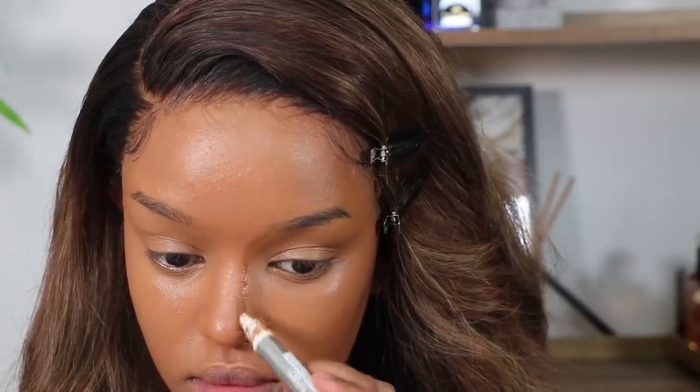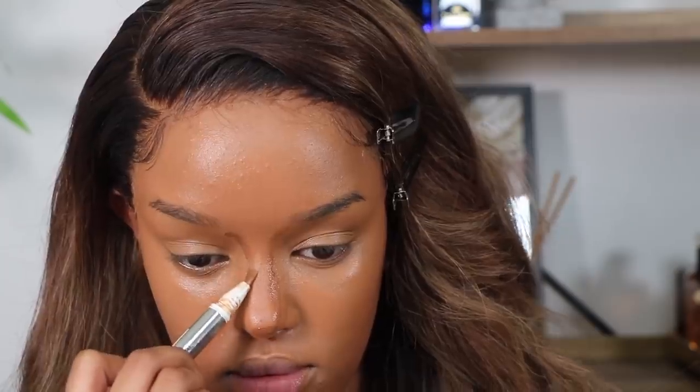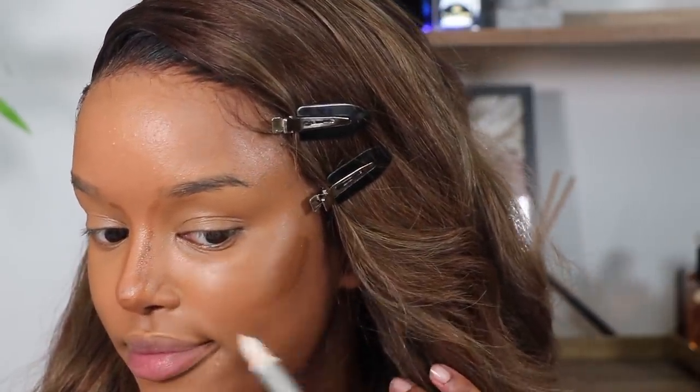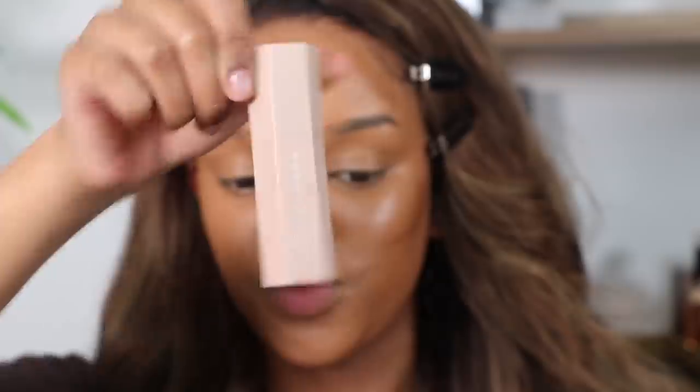I went in with two different contours and ended up preferring the last one. I use Fenty Beauty just because it's a lot bigger, so it covers more surface area around my face and I use a lot less product compared to the L'Oreal one. But I'd still highly recommend the L'Oreal one — more so as a concealer rather than for heavy contouring like I did here.